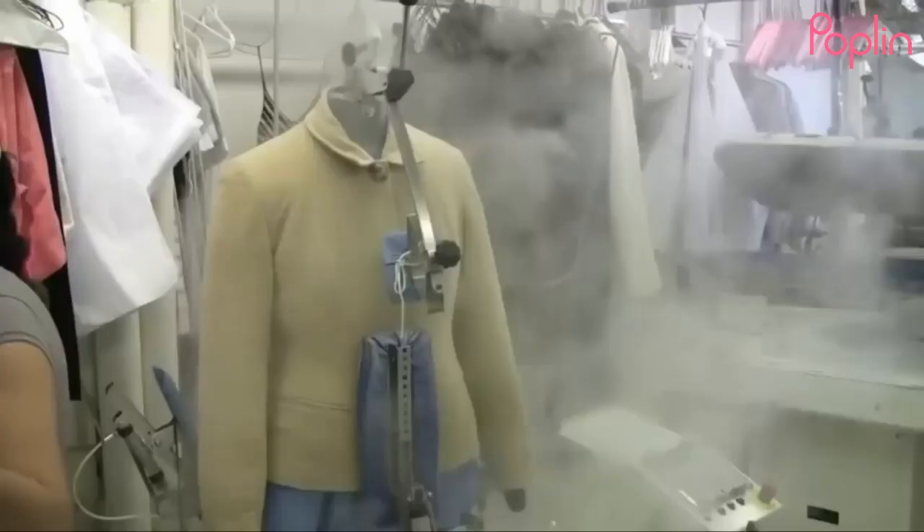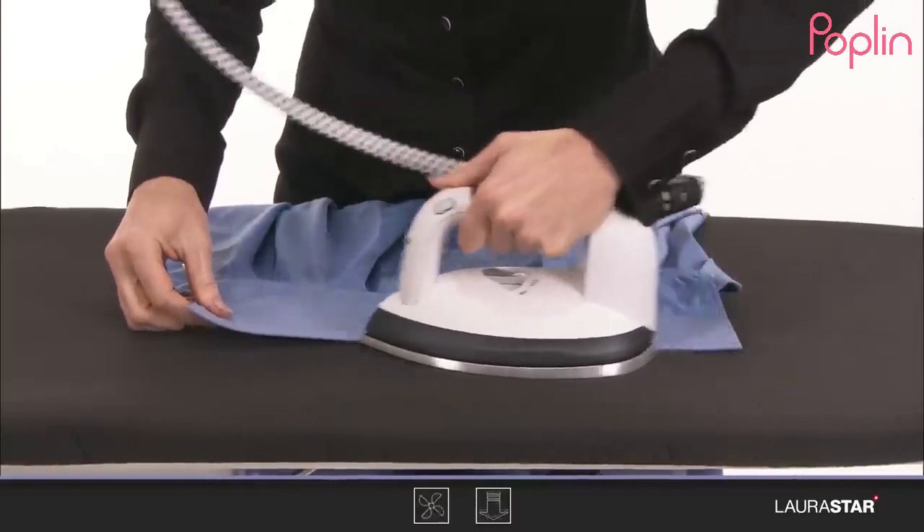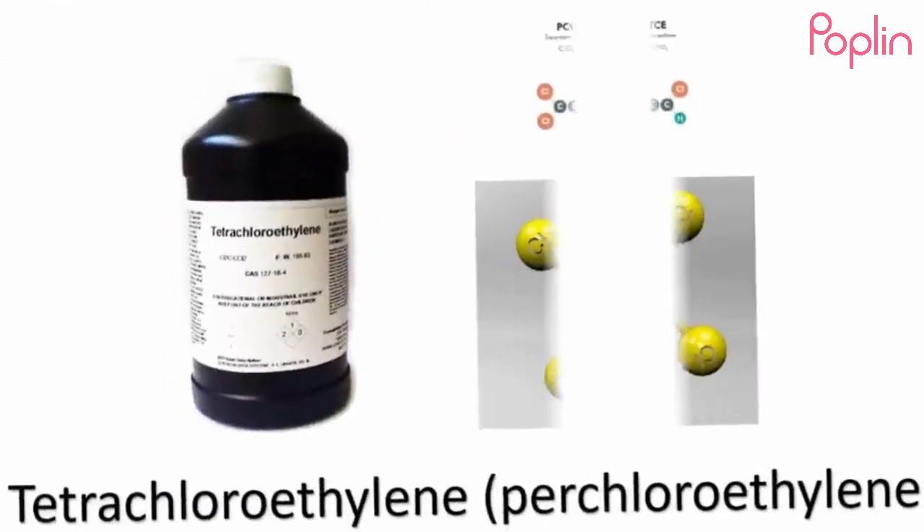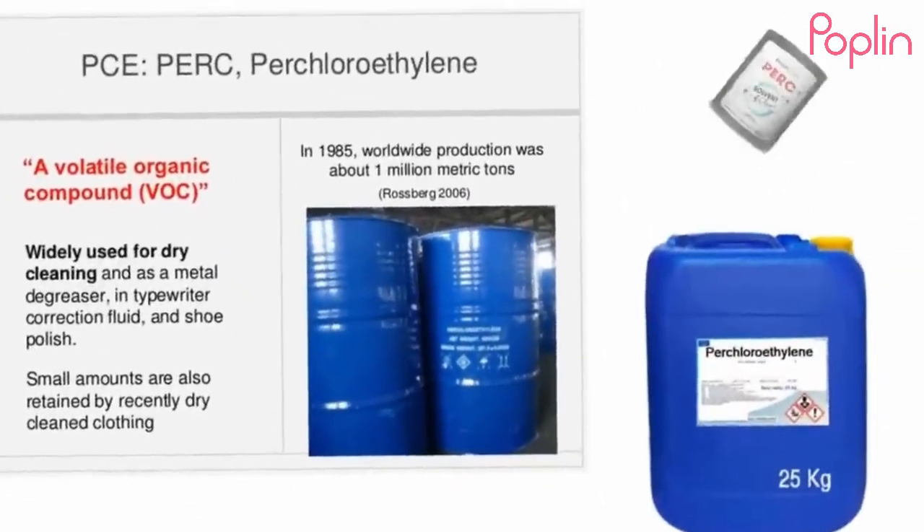Despite its name, dry cleaning is not a dry process — clothes are soaked in a liquid solvent. Tetrachloroethylene, which the industry calls PERC, is the most widely used solvent.